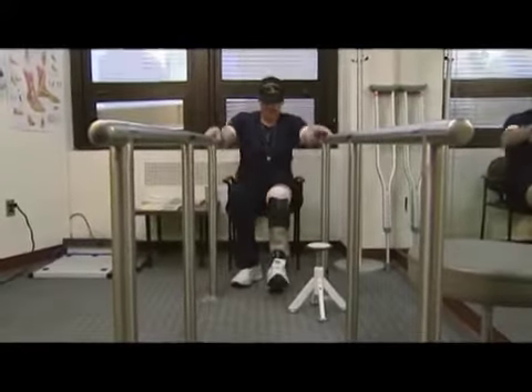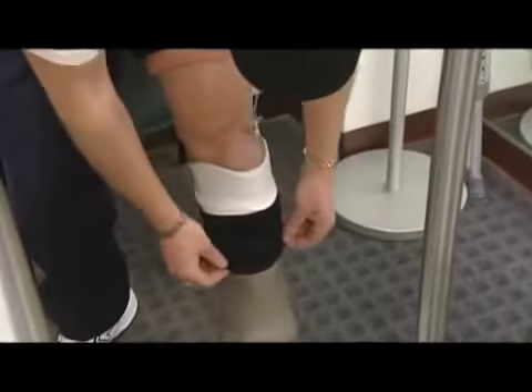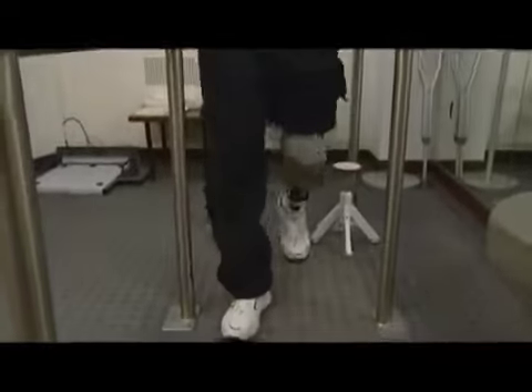Following a motorcycle accident in 1990, Navy veteran John Crouch endured a series of nineteen surgeries before opting for amputation. Talking with the orthopedic doctors, they were very open to doing the amputation because they felt he would have a better quality of life — and they were right. John has been using a standard prosthetic device for years.